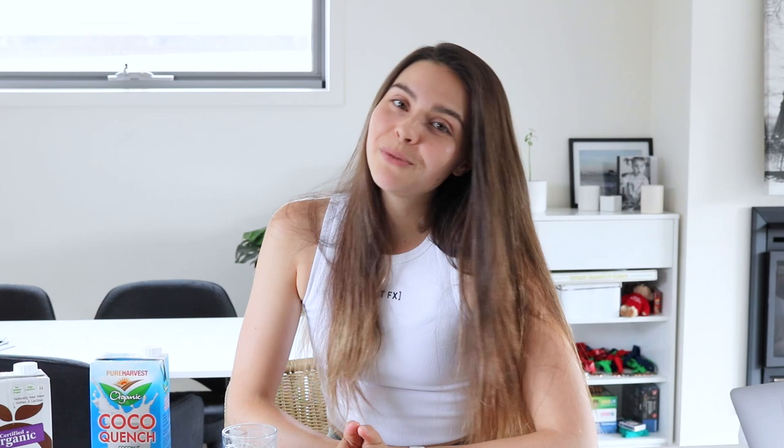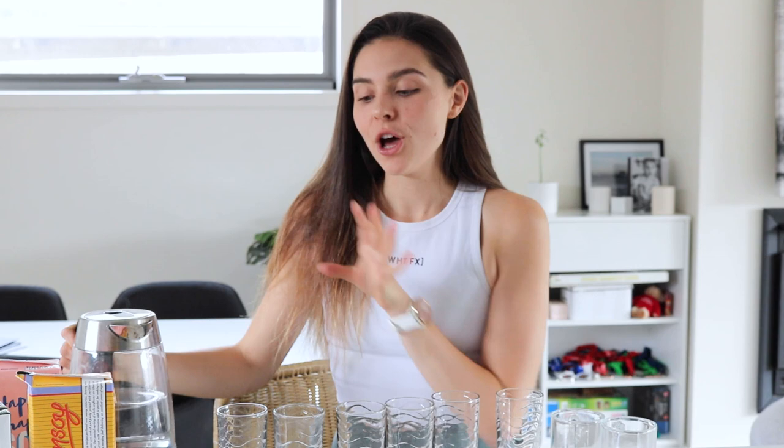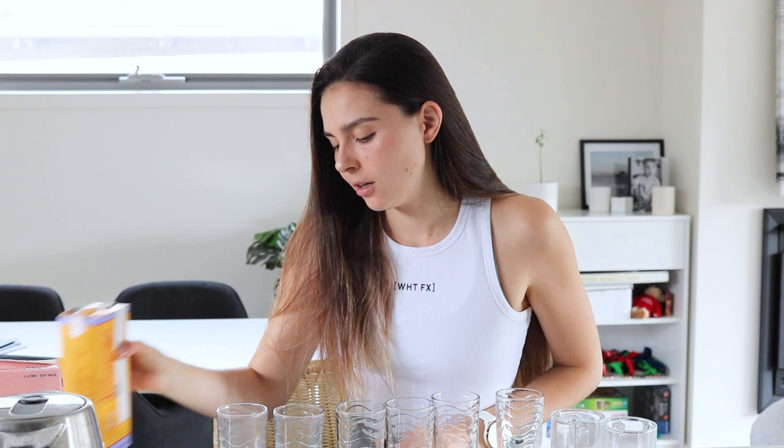Now we're moving on to the coffee testing, because for me coffee compatibility is a massive deciding factor when choosing a plant-based milk. I have all my cups lined up and I'm pouring in hot water for each one to keep it realistic. I've put in half a teaspoon of coffee into each one. Starting with Bonsoy — it did not split at all.